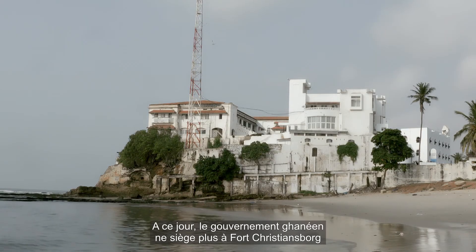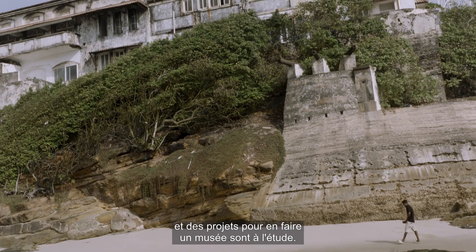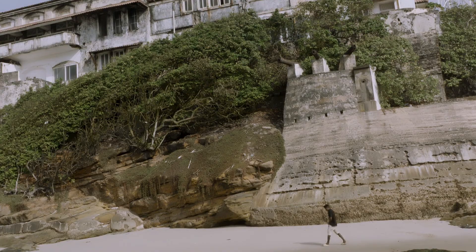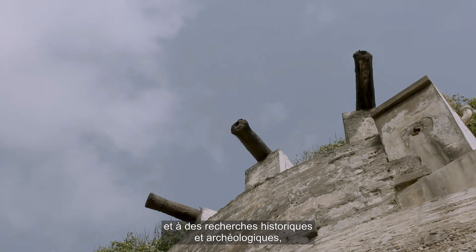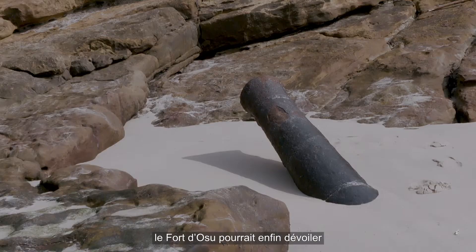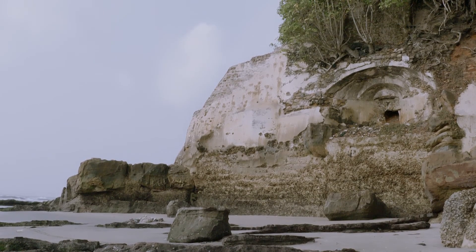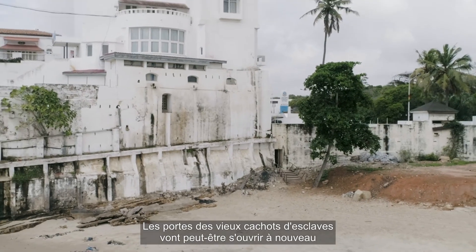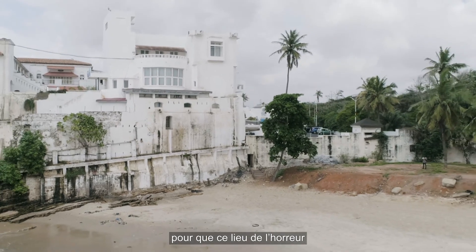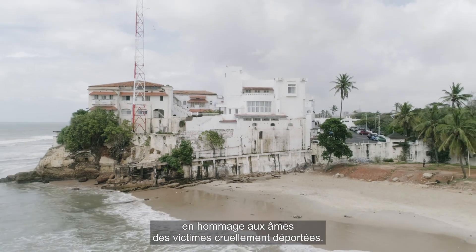Today, the Christiansborg Castle is no longer the seat of the Ghanaian government, and there are plans to turn it into a museum. With careful conservation, as well as historical and archaeological research, the Osu Castle could finally release the remaining secrets of its violent past. The doors of the old slave dungeons might open once again, so that this place of horrors can finally be turned into a sacred memorial for the souls who were brutally taken away.